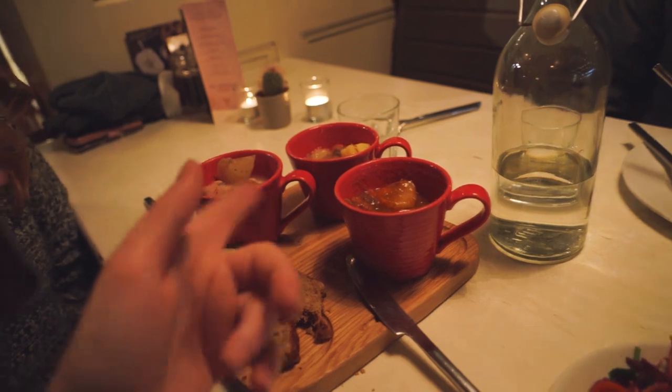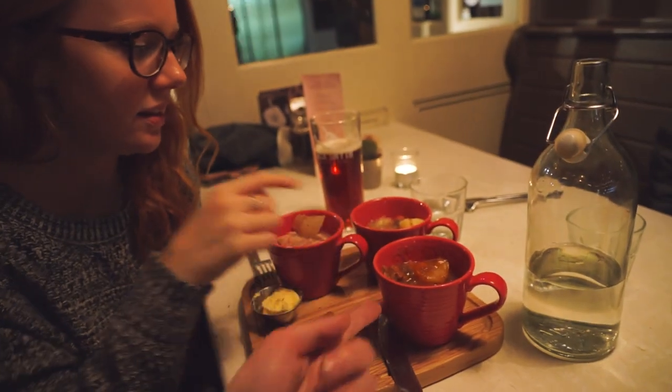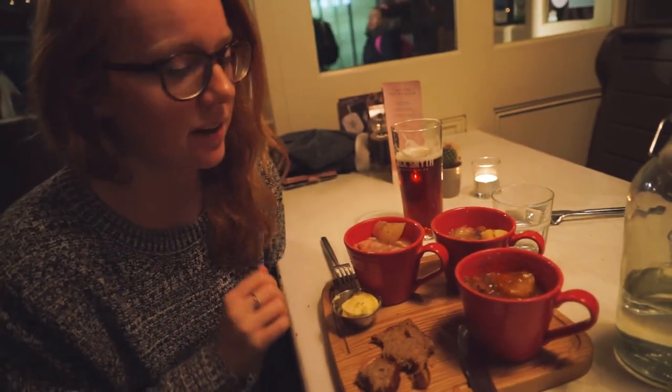Do you have a favorite stew? Yes — the coddle is my favorite, actually followed by the Guinness. Yeah, the Guinness is probably my favorite. But let's be honest, guys — they're all freaking amazing. Amazing. It's a delight just dipping in one after another. It's really good.